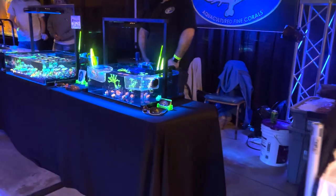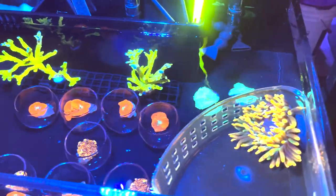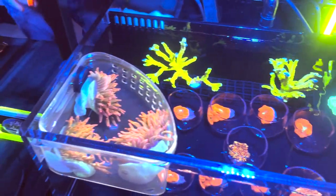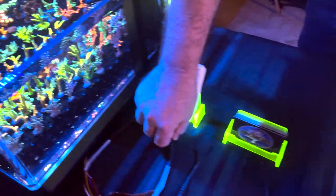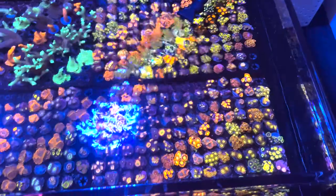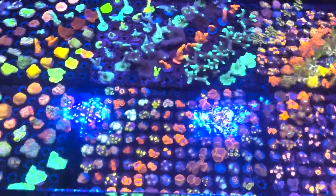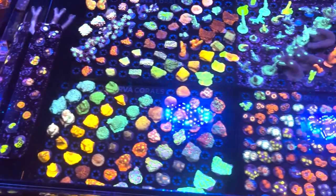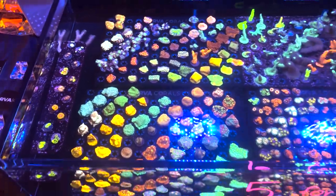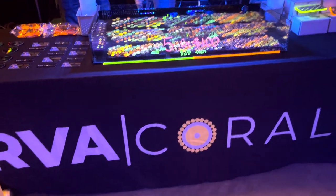Next up we've got JP Corals. They always have some really interesting stuff. Obviously these nice anemones here as well as plenty of sticks and they've actually got a really nice collection of anacroporas as well. Then we've got RVA Corals here. He really specializes in zoas as you can tell but he's also got a lot of nice other stuff as well including some encrustors, things like that. He's always great.